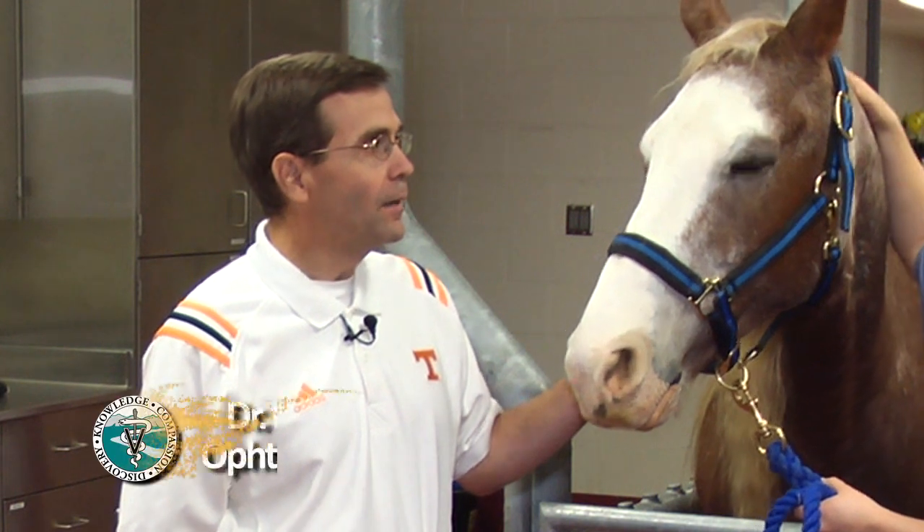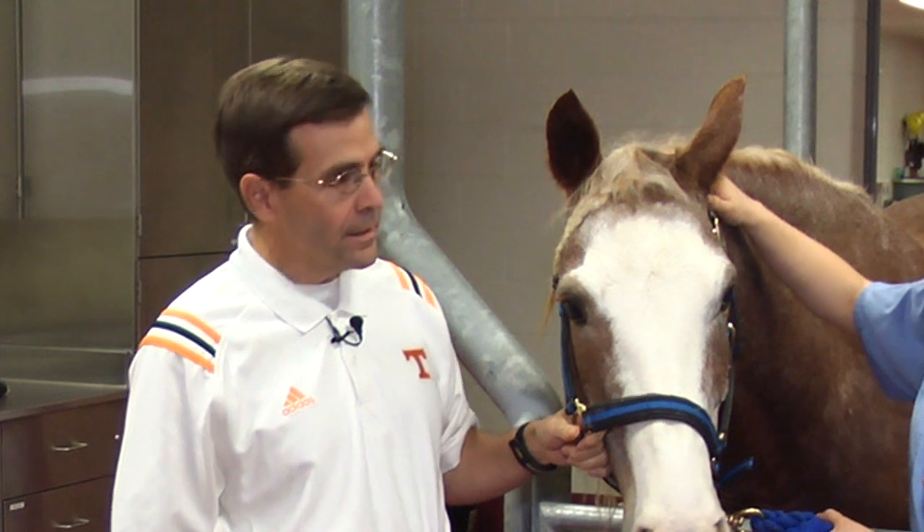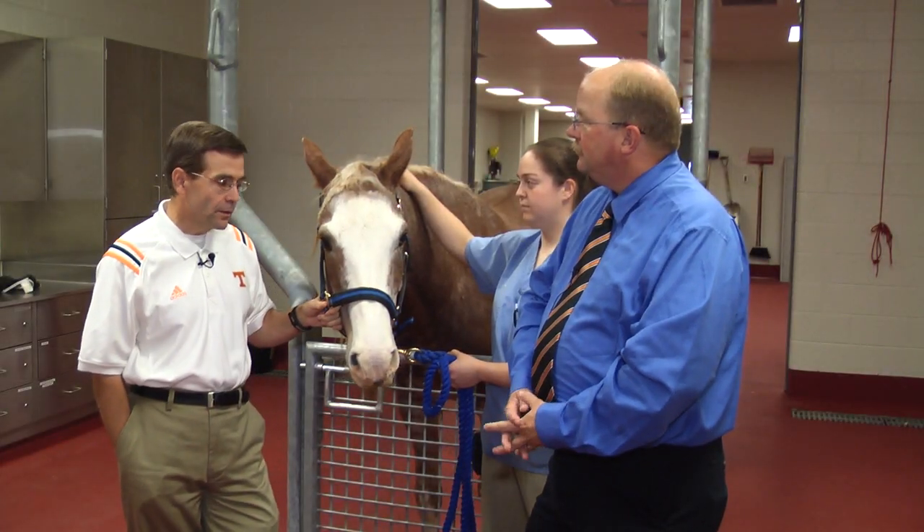That's a good question. A variety of things — most of the eye diseases we see in horses are what we term anterior segment, or front of the eye diseases: eyelid diseases, corneal diseases, and conjunctiva.